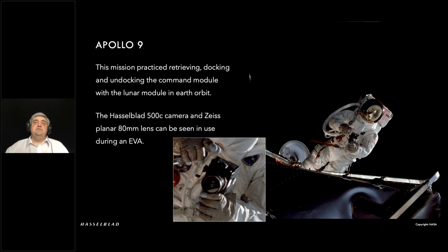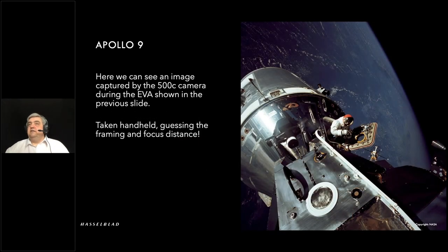Apollo 9 was a full practice mission for docking and undocking with the command module and lunar module in space, done in Earth orbit. Here we can see the 500C with an 80mm Planar. The astronauts were stood on the lunar module end of things. And in the next image, you can see the astronaut who just took that frame with his camera in hand. Not bad considering focusing and exposure was, shall we say, point-and-shoot.